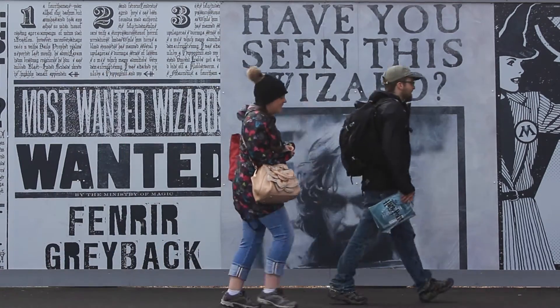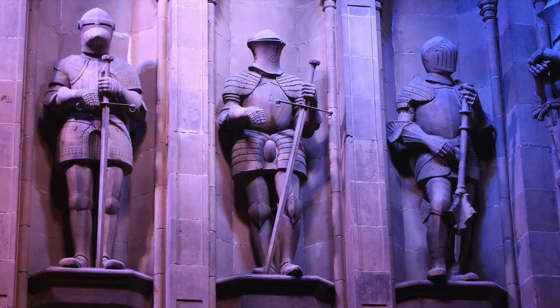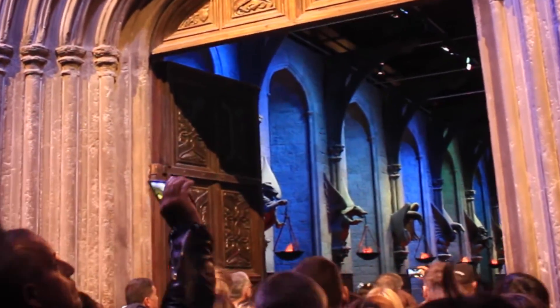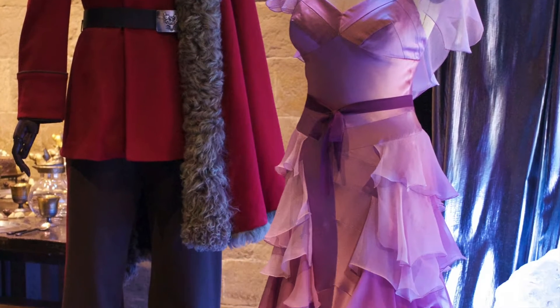Welcome back to Traveling with Crushworth. On this special episode, we're still celebrating Harry Potter, this time at Leavesden Studios, the heart and soul of the film series for over a decade. Lizzie and I traveled, not by floo powder, but by train from central London to the Warner Brothers Studio Tour in Watford.